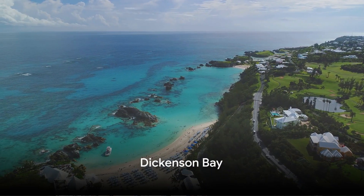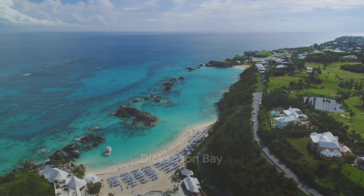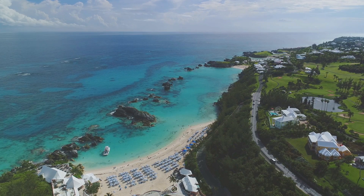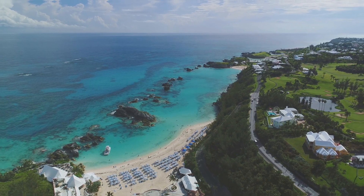And now, the top three. At number three, we have the serene Dickinson Bay. Its calm waters and white sandy beach make it a perfect spot for swimming, snorkeling and simply unwinding.